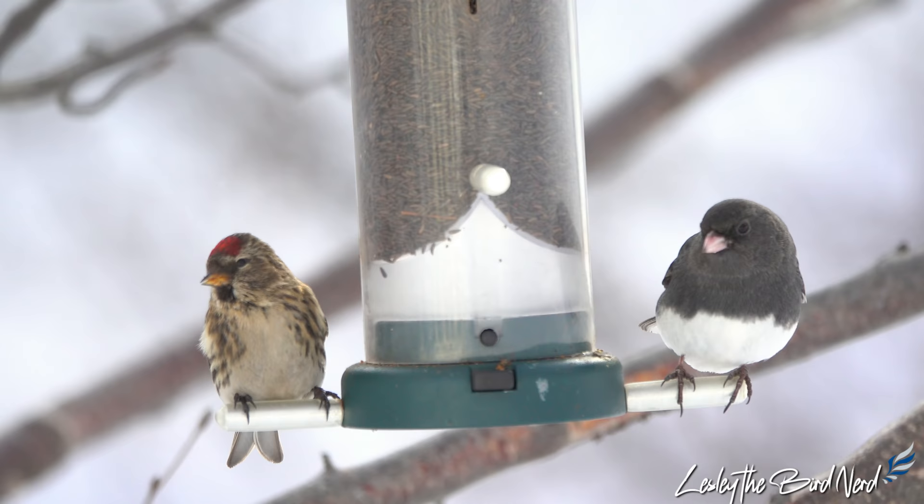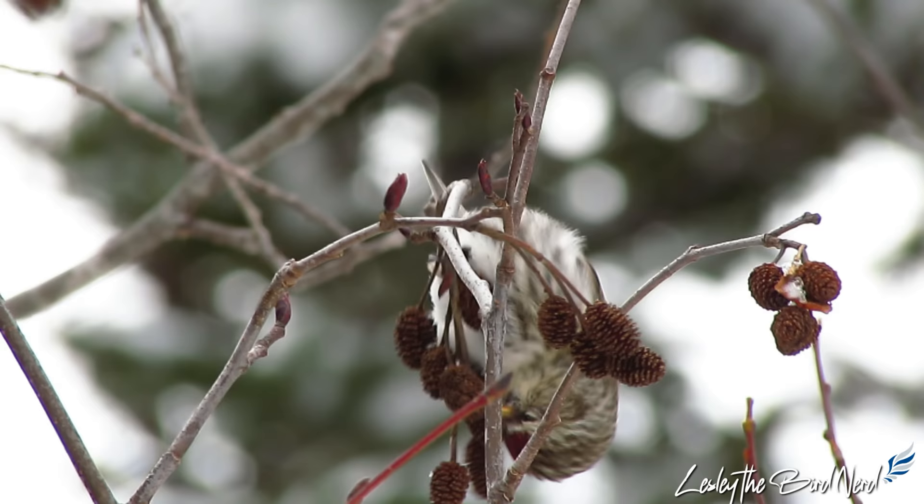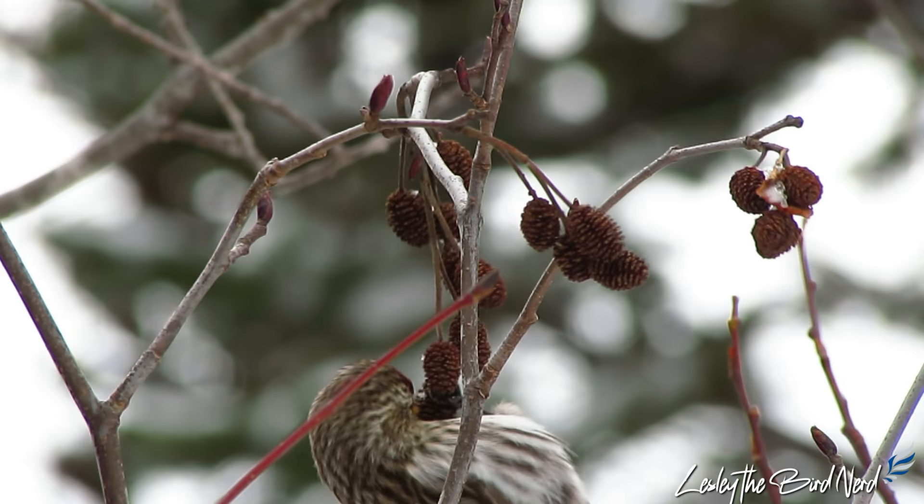The oldest known wild common redpoll was at least 7 years and 10 months old. It lived in Alaska and was injured by a cat that had caught it — I'm happy to say it was reported that the little one survived its injuries. In Europe, there was apparently a redpoll who lived 25 years in captivity.